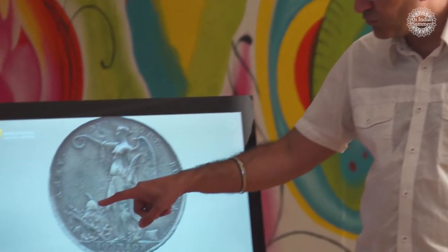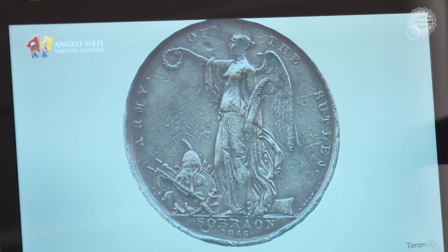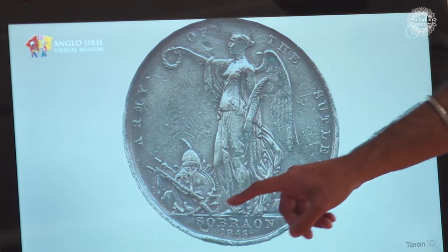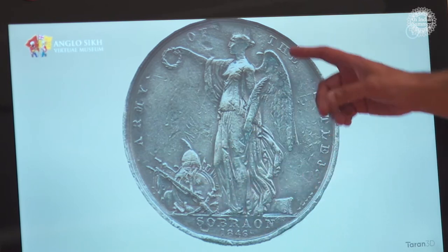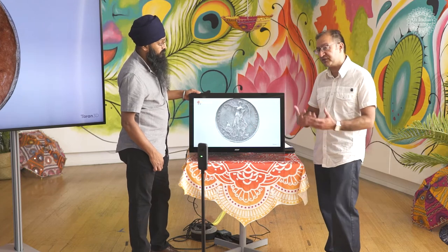These relics put into perspective the idea of the British East India Company defeating the Sikhs. As we talked about earlier, they then took over the Toshakhana — the treasury of the Sikhs — and it's not better depicted than what the British actually depicted on their own medals, which kind of puts things in perspective.